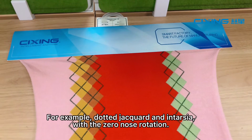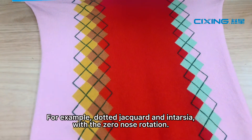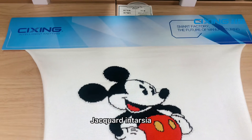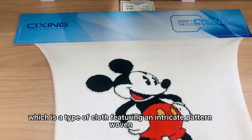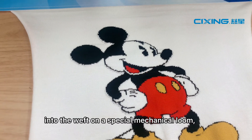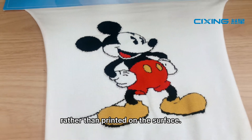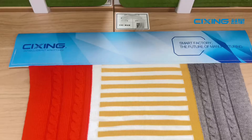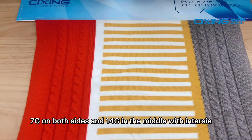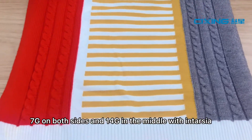Now let me introduce some samples. For example, the dotted jacquard and intarsia with zero nose rotation. We also have jacquard intarsia, which is a type of cloth featuring an intricate pattern woven into the weft on a special mechanical loom rather than printed on the surface. The multi stitch spacing features 7 gauge on both sides and 14 gauge in the middle with intarsia, reducing looping and manual labor.